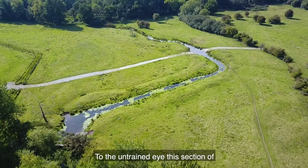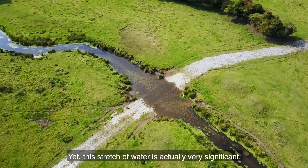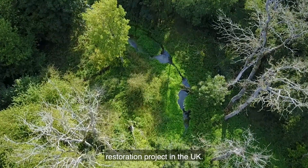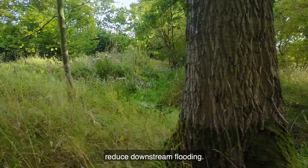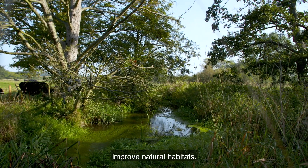To the untrained eye, this section of the River Wensum in North Norfolk may look like any other. Yet this stretch of water is actually very significant — it's part of the most advanced river restoration project in the UK. The scheme uses nature-based techniques to help reduce downstream flooding and also helps improve natural habitats.